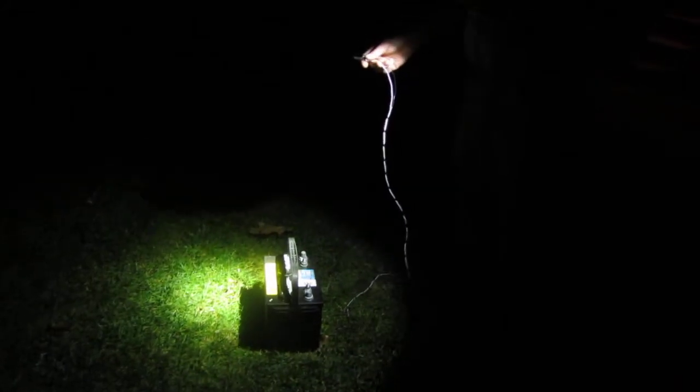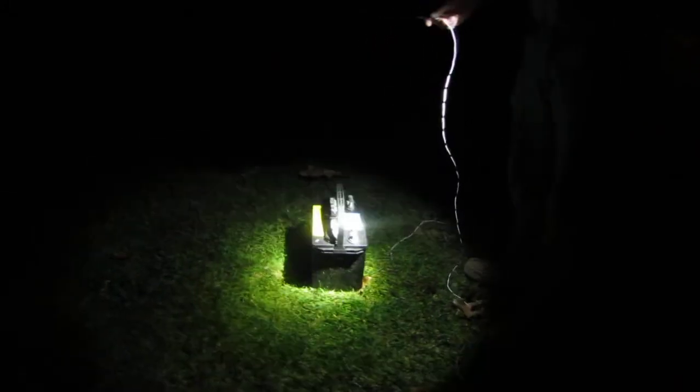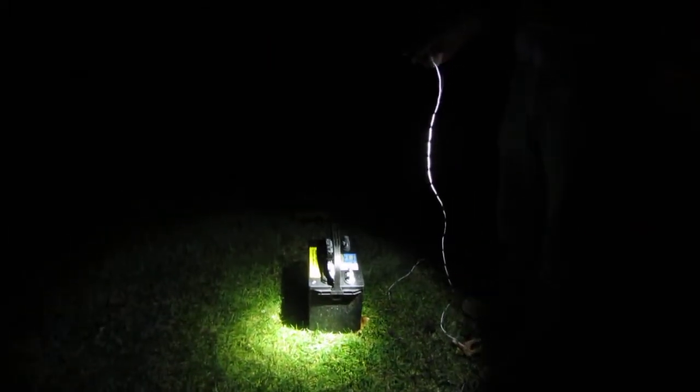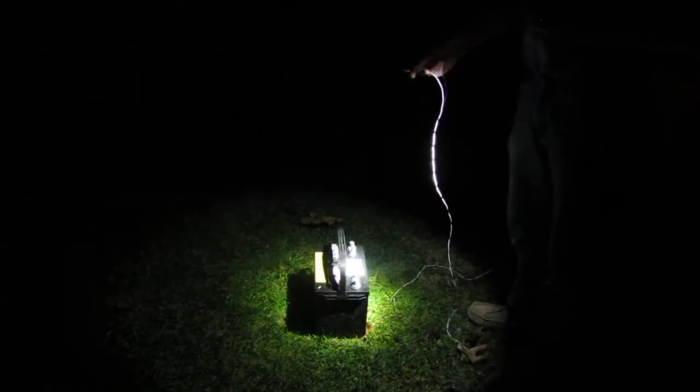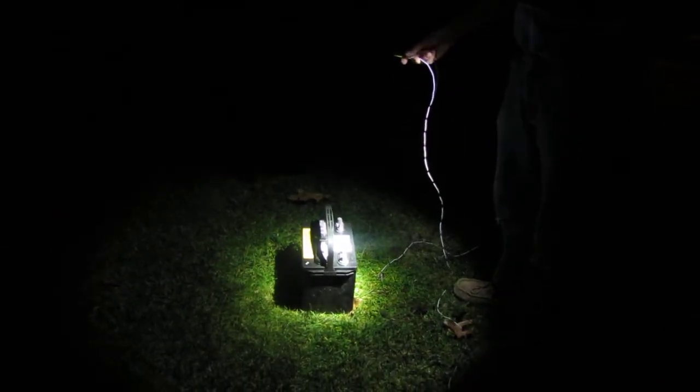Hello, I'm going to demonstrate my new — I'm pretty sure — the world's most powerful drop light. I have 12 high-power 3-watt LEDs for 36 watts of incredible power. This hooks directly to a 12-volt marine or car battery, whatever you choose.